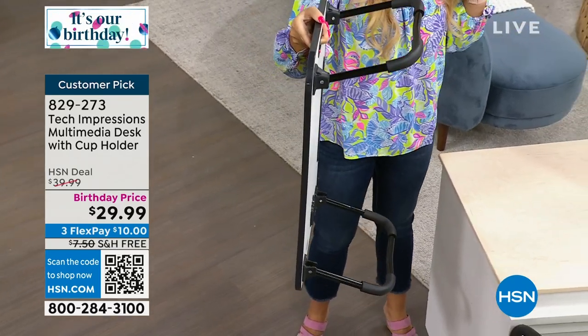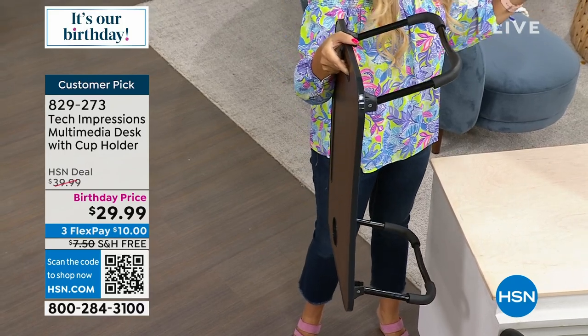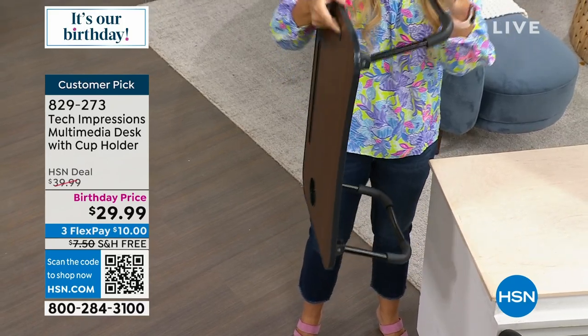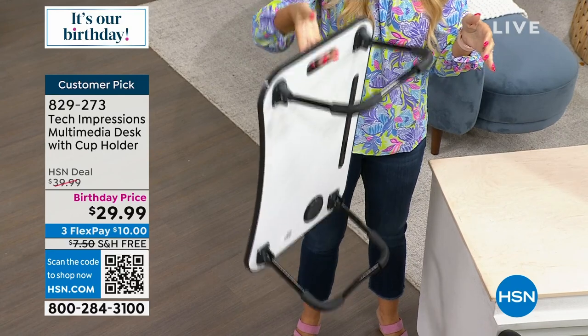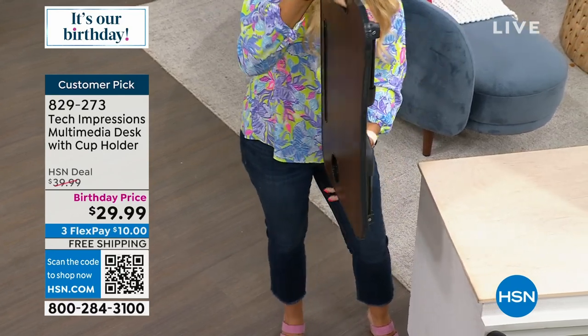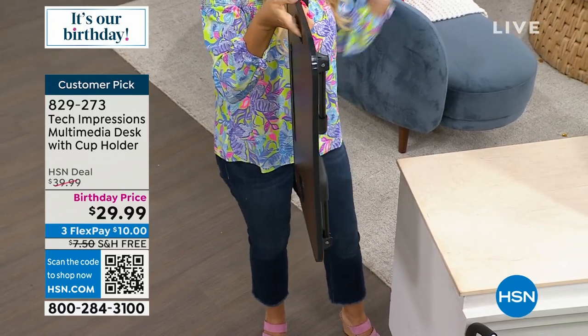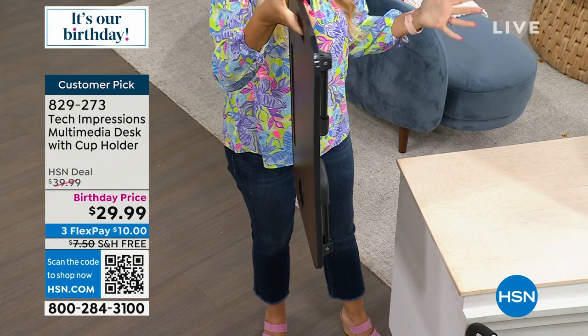It's pre-assembled — you just open it, completely done. You don't have to worry about those awkward adjustments that so many desks require. Super easy. You have this handle so it's easy to hold and carry wherever you're going. Fold down those legs and it's only about two inches slim — you can tuck it to the side of the couch or under the couch when you're not using it.